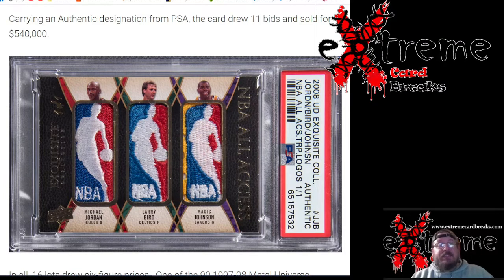In today's video we're going over some recent sales that just happened. First off the bat, the Michael Jordan, Larry Bird, Magic Johnson triple logo man from Exquisite by Upper Deck — 11 bids on the card — only sold at $540,000. That is like a sixth of the price roughly from what the LeBron triple logo man sold for, so it kind of makes you wonder. The older stuff has value but there's newer stuff just pumped way outside some crazy price ranges.